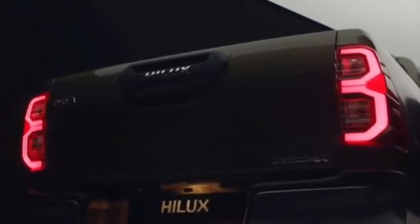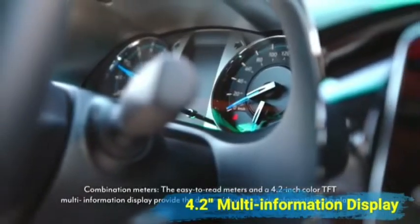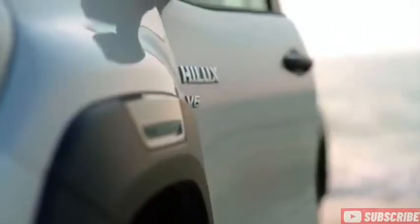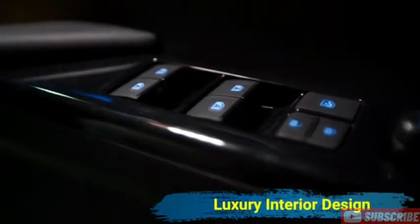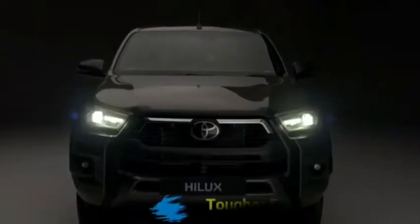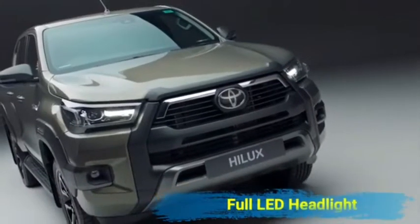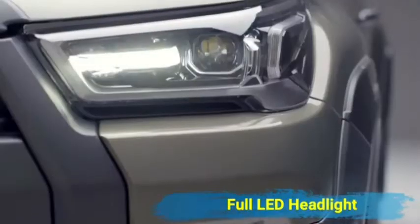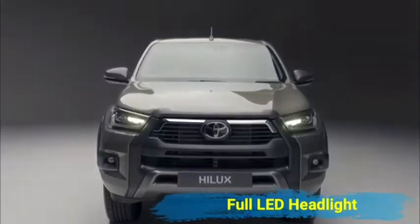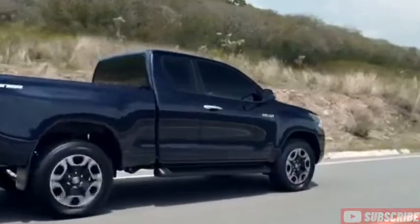Pada tipe G dan V, Hilux 2022 memiliki dimensi panjang 5.325 mm, lebar 1.855 mm, dan tinggi 1.815 mm dengan jarak poros roda wheelbase sepanjang 3.085 mm. Sementara tipe E hanya berbeda pada panjangnya saja yaitu 5.285 mm. Menilik ukuran bak D, Toyota Hilux Double Cabin memiliki dimensi panjang 1.525 mm, lebar 1.540 mm, dan tinggi 480 mm. Sangat cocok digunakan bagi Anda yang memiliki bisnis atau sekadar rekreasi bersama keluarga.